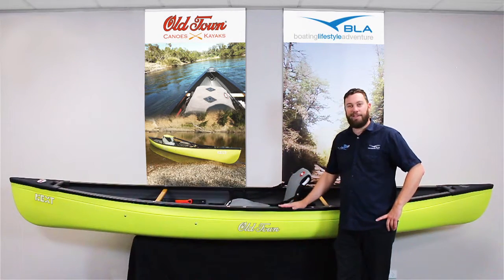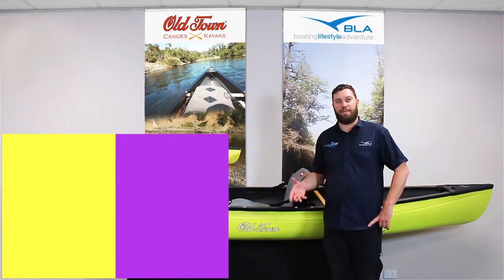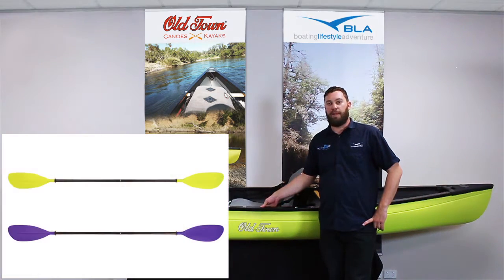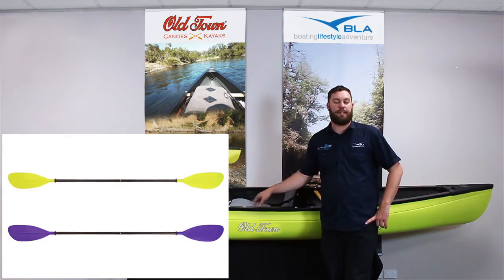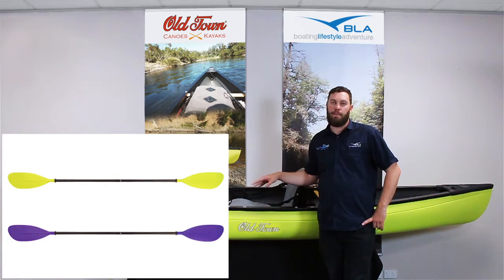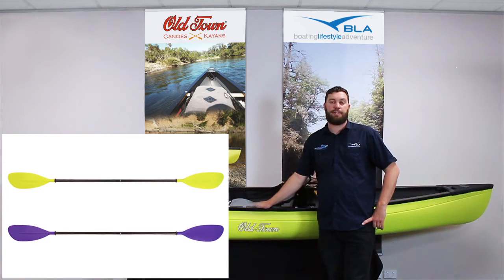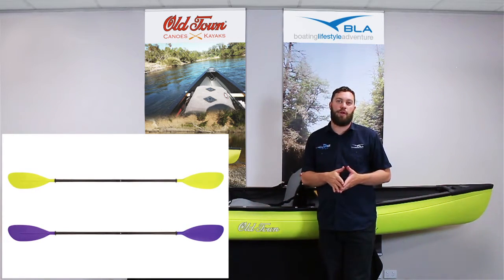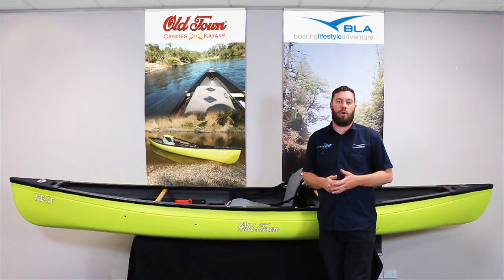The colours are pretty funky, giving you a point of difference compared to a lot of the other stuff on the market. This is the Lemongrass Hull, which is a pretty bright, colourful colour, and they also do a purple hull as well. They've also got matching paddles, so as an accessory to offer your customers, you can offer the paddles to suit the Next, as well as other accessories through the whole Old Town and Ocean Kayak range.